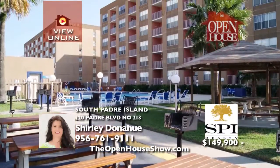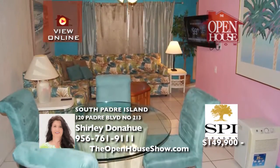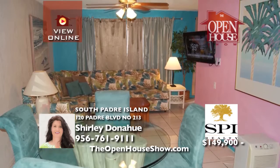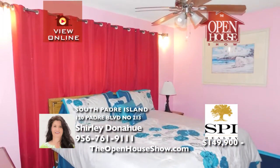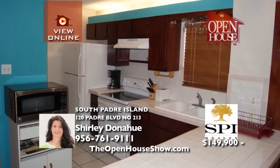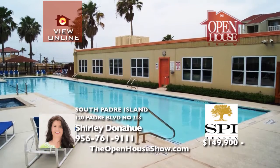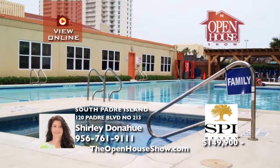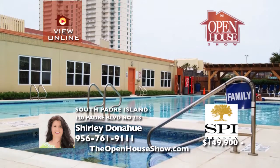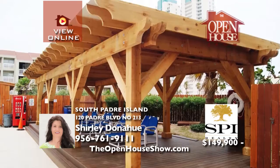Cute, colorful and comfortable describe this fully furnished corner gulf view condo. Being one of the few two-bedroom, one-bath units makes this a rare find in one of the best beachside complexes on South Padre Island. Tile enhances the kitchen, dining and living with carpet in both bedrooms. Amenities include an extra large pool, two hot tubs, a meeting room and on-site management team to help generate demand for year-round rentals.